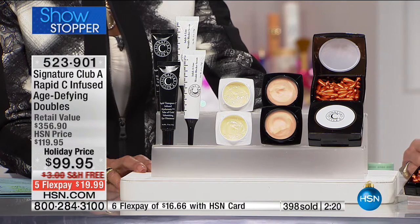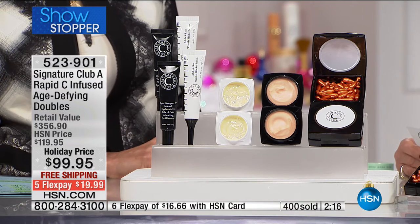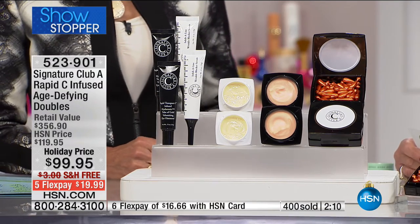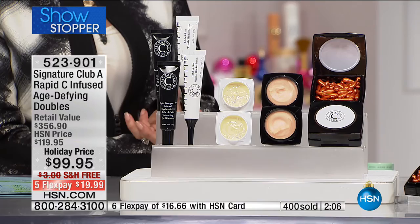Ever bought vitamin C? If you need vitamin C, look, you could buy one kit for yourself and give one kit to someone else. You get two full vitamin C kits in this collection. And free shipping and handling.